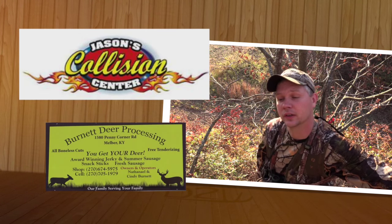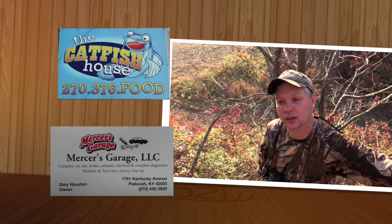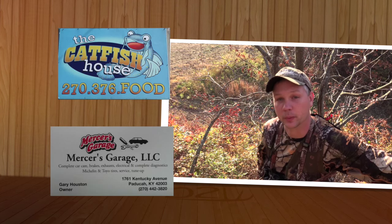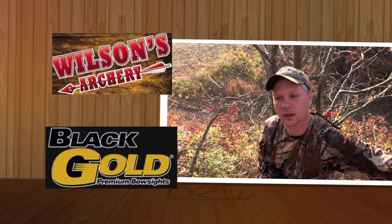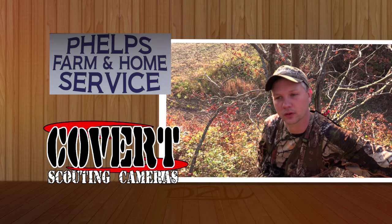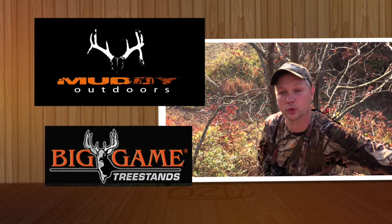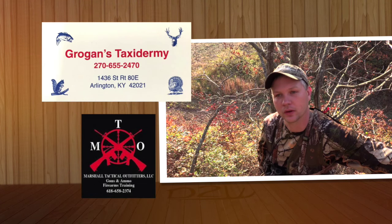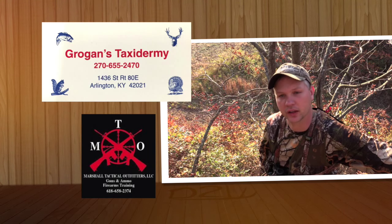Some mature bucks are on their feet though. We've talked to some people that have killed some really, really nice deer, and we had a couple of encounters just a couple days ago seeing a couple of mature bucks. First part of this show, we got Josh and Tony putting in a ground blind on a place that Tony had been watching last year and this year, seeing where the bucks are using this portion of this huge field. In the second half of the show, we're going to meet with Blaine — he's going to interview Marshall Tactical Outfitters in Vienna, Illinois.